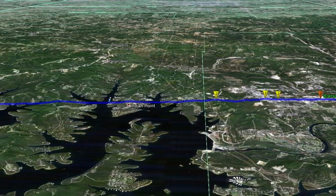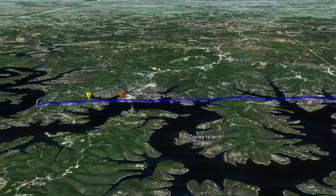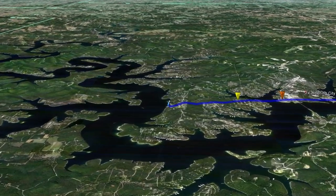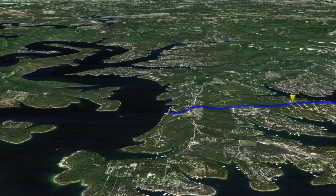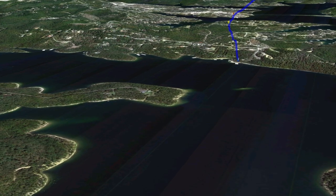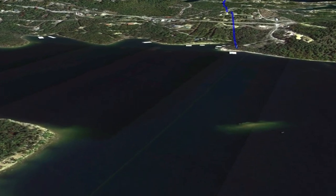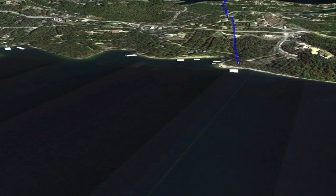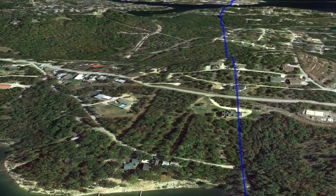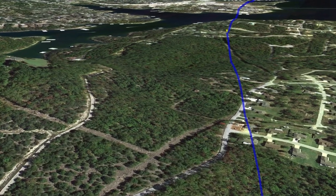According to the National Weather Service, this tornado formed over the waters of Table Rock Lake to the west of Kimberling City early in the morning on February 29th, and it made landfall at approximately 1:13 in the morning at Jobald Road just west of Kimberling City. The National Weather Service estimates that this tornado's width was about 400 yards, and it traveled 22 miles in a span of 19 minutes, moving at approximately 60 to 70 miles an hour at times.